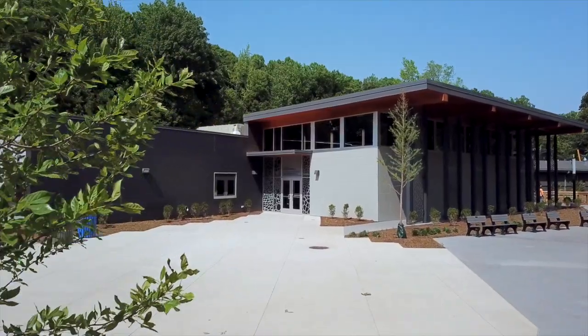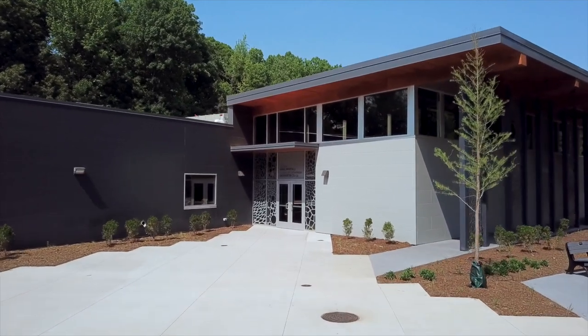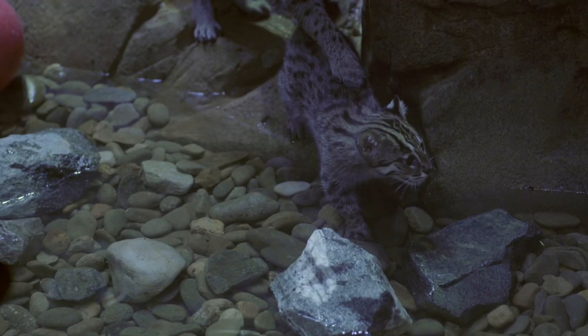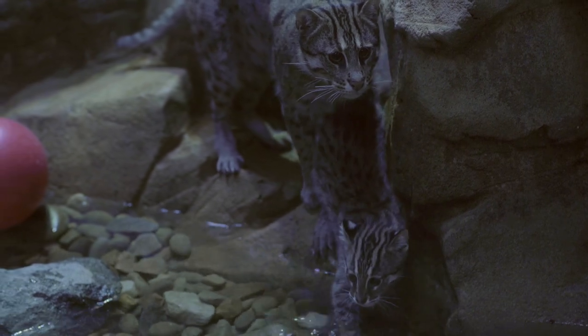This will be opening very soon to the general public. Today we're looking at Tallulah, our nine-year-old female fishing cat and mother to Cora, Katara, and Angler. This is a routine annual exam for Tallulah, which is what we do for all of our animals here at the Greensboro Science Center.